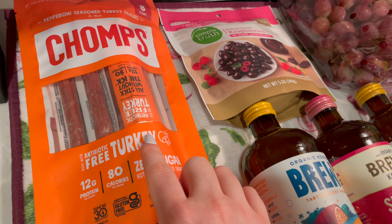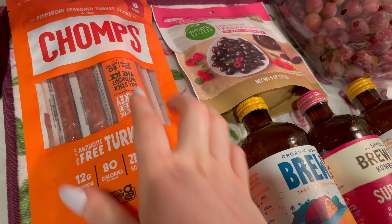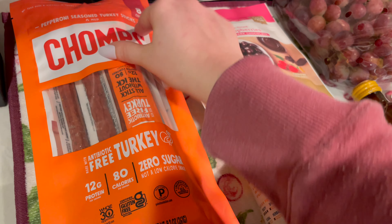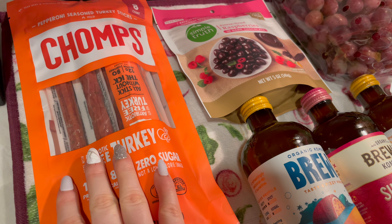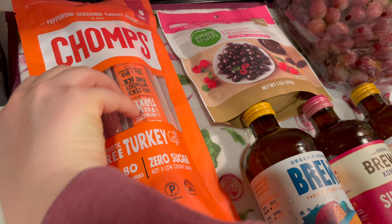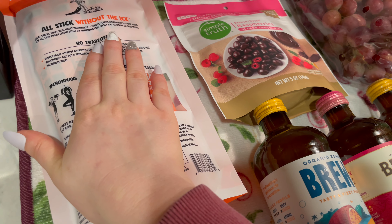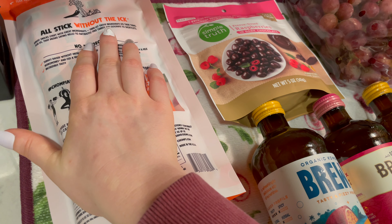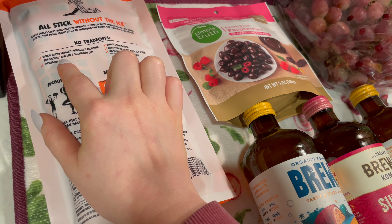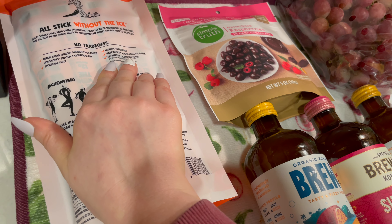I usually get the beef sticks but they were all out, so I got the turkey. They did have a jalapeño beef stick which I would have liked, but my husband doesn't really like anything spicy, so there are eight sticks in here. I figured I would not give him something spicy, especially on the airplane. The box says: great snacks start with great ingredients. Turkey raised without antibiotics or added hormones, fed a vegetarian diet, incredibly tasty. Made without wheat, nuts, soy, and milk — no nitrates or nitrites added.